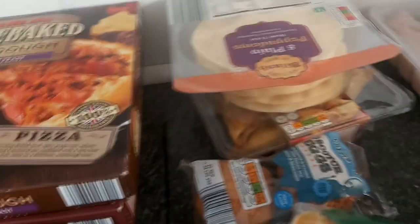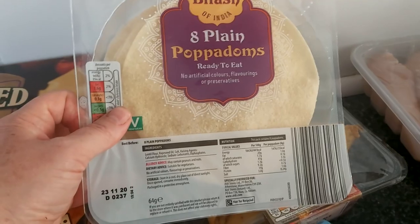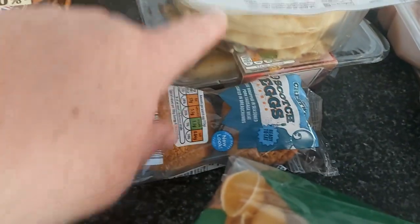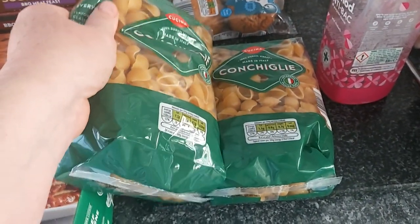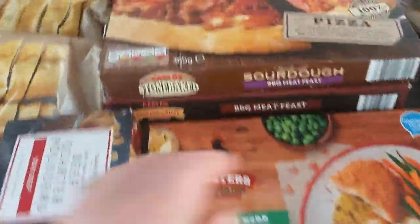Moving on, I bought these plain poppadoms for curry night, a pack of four vegetable samosas, scotch eggs for the kids because they love them, and two bags of pasta. I go through quite a lot of pasta — great for pasta bakes.